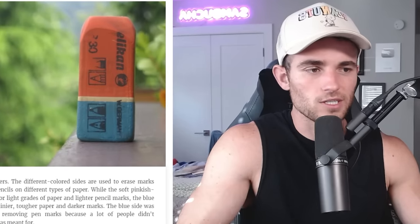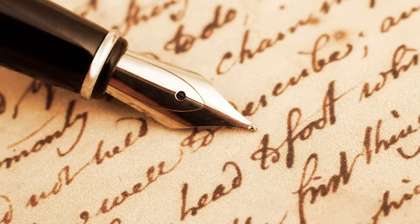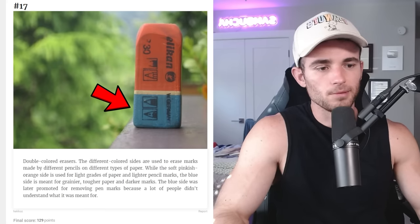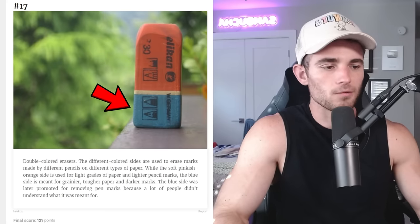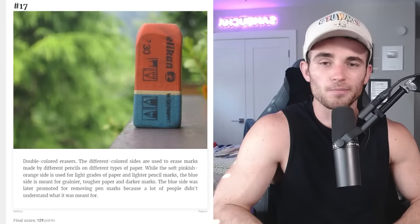Double-colored erasers — I've never seen that in my life; I usually use the pink ones. The different colored sides are used to erase marks made by different pencils on different types of paper. So the pink and orange side is used for light grades of paper and light pencil, and the blue is meant for grainy or tougher paper and darker marks. Well, the average age of somebody who regularly uses an eraser is probably seven years old, so I doubt they're able to discern between tough grainy paper and light paper.